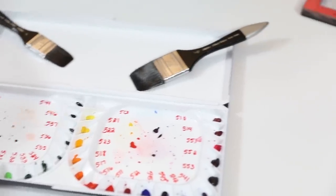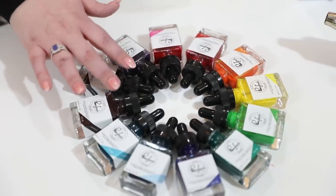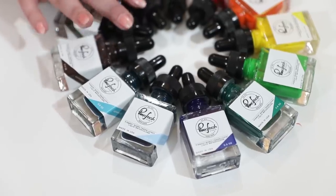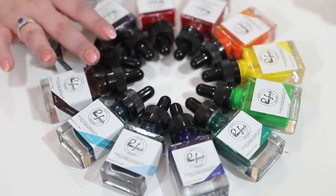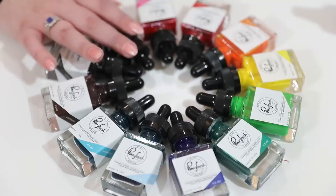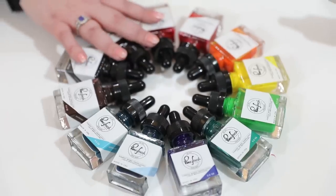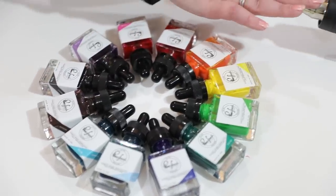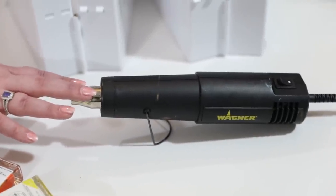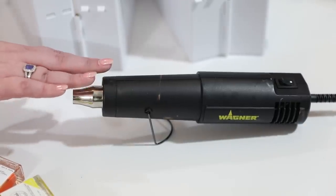Over here I have the set of Pink Fresh liquid watercolors. In the stocking stuffers guide you could get these individually under $10 — around the $7 mark — and we have a coupon you could use on them. Or you can get the whole set within this price bracket, which makes a perfect Christmas present. You can also get a lovely silicone ice tray to pop them in as a palette. I also have my favorite heat tool here — the Wagner heat tool for heat embossing. Amazing, consistent heat. One of my absolute favorite tools that I use more than once a day, every single day. A great investment.